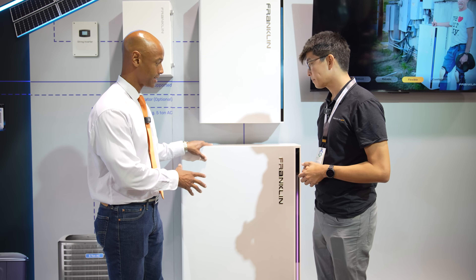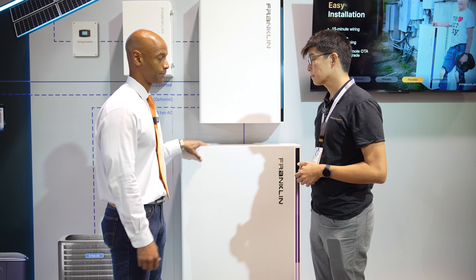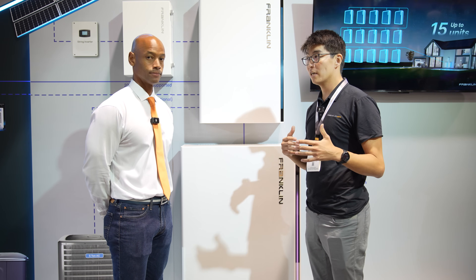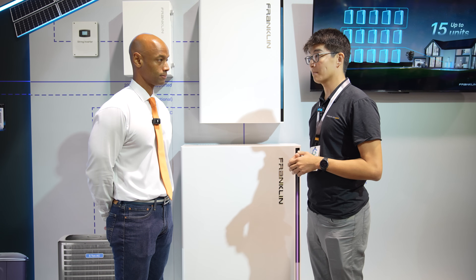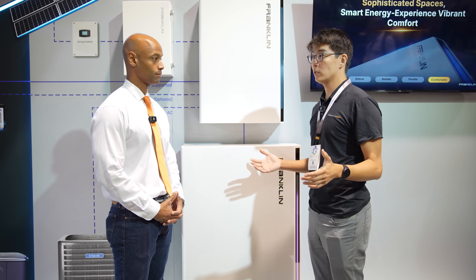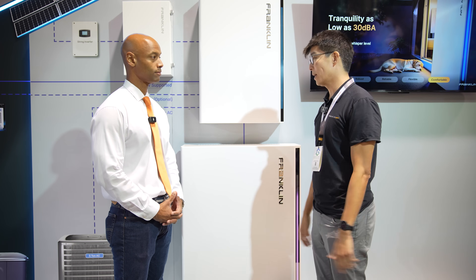Is the battery physically the same size, or did you have to expand the physical dimensions to get that additional capacity? It's physically the same size, which is pretty awesome. We just swapped out the cells and made the heat sink larger. We now do not have fans to cool the system, so it's really reliable. With the 15-year warranty, this is probably going to have a useful life of 20 or 30 years because we don't have fans — it just keeps on humming away.